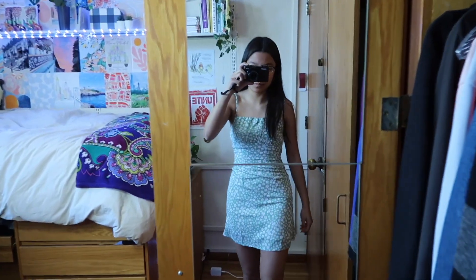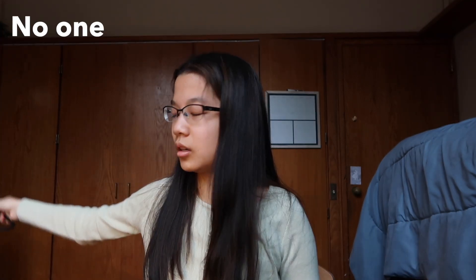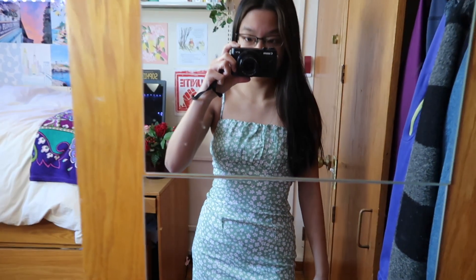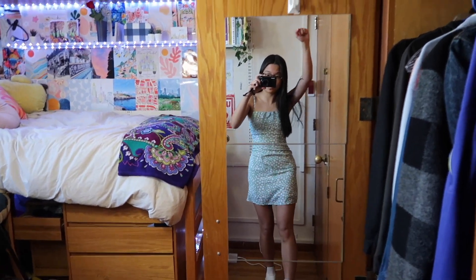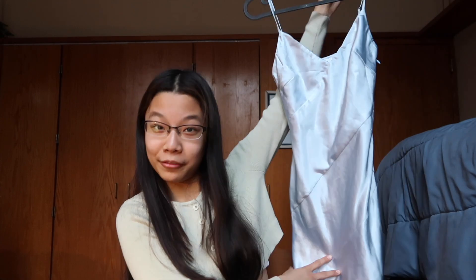It's also the perfect length — I always struggle to find dresses in my size because they're usually too long or too big since I'm short. One thing I really like about Princess Polly is how true to size everything is. Everything I have fits me perfectly and that is so hard to accomplish.